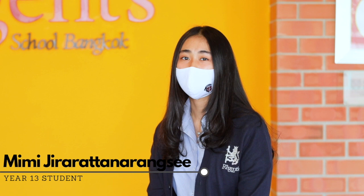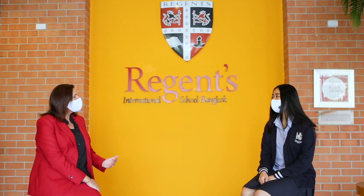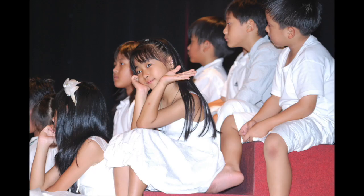My name is Mimi Nachati and I am a Year 13 student at Regents International School. It's lovely to speak with you today. I know that you've been at Regents for quite a long time, haven't you? Yes. What year group were you in when you started with us? I started in nursery when I was four years old and I'm 18 now, so I have been here for 14 years, which is a very long time.